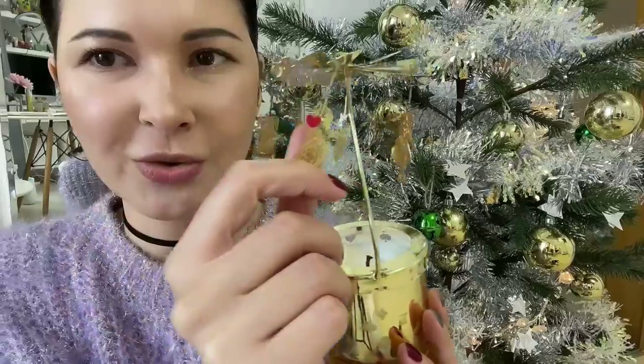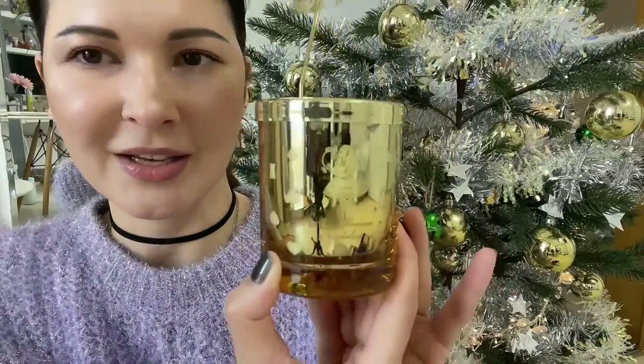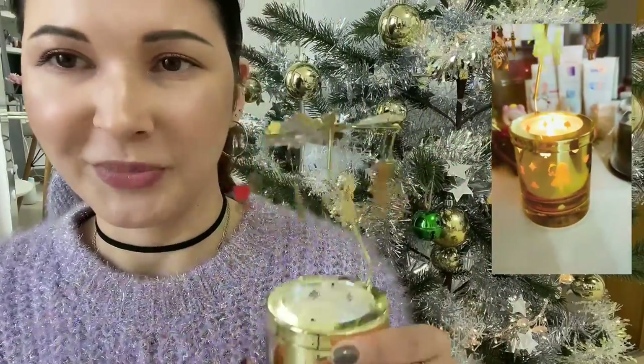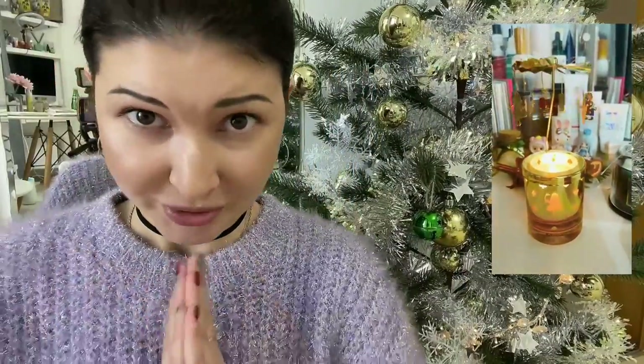They look so adorable, oh my gosh! And the candle itself is so beautiful. I lit it up already last night, so I will show you how it looks — it's so beautiful. I've also received a few more candles.